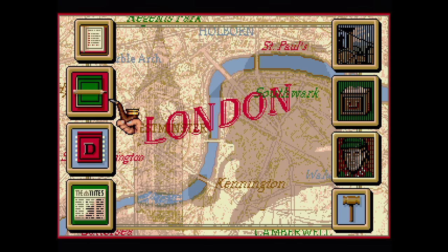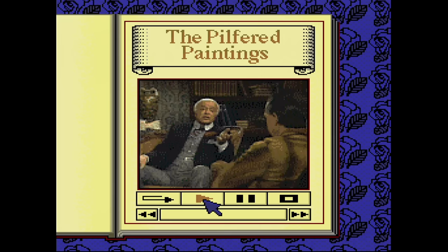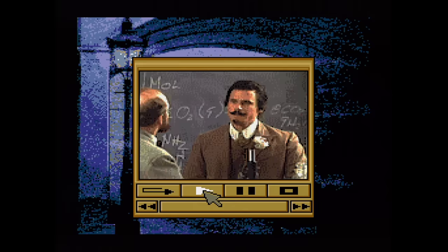Sherlock Holmes Consulting Detective Volume 2 is pretty much the same as before, with redesigned graphics and more mysteries to solve. Not much more to say about this one.